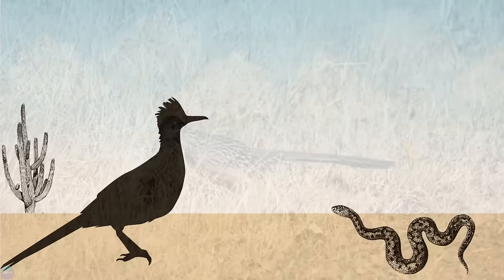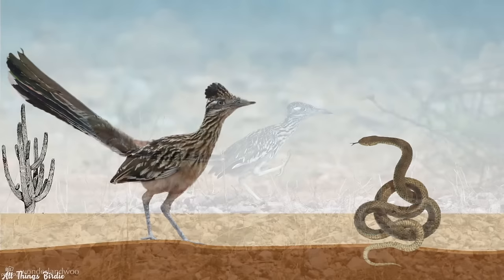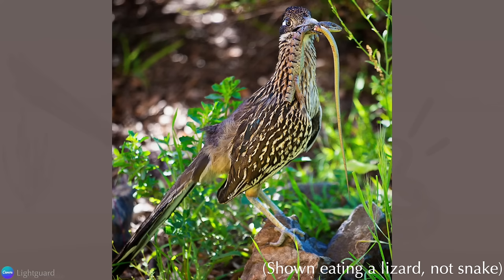Scorpions are no problem, as well as tarantulas and rattlesnakes. In order to capture a rattlesnake, they have to provoke it to strike first. This is usually accomplished by kicking or holding their wings out to bait the snake. Once the snake moves to strike, the bird reacts with lightning-fast speed and precision to grasp the snake's head and bypass the fangs.